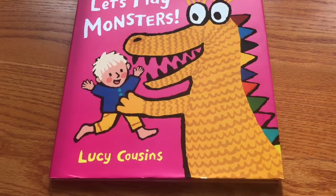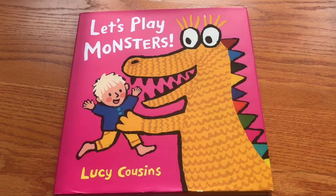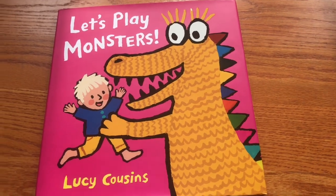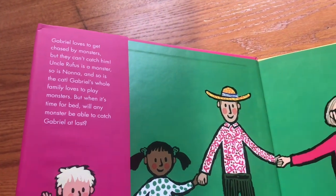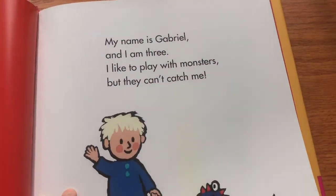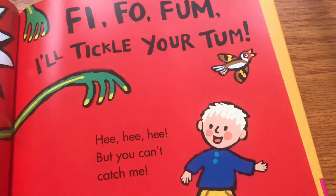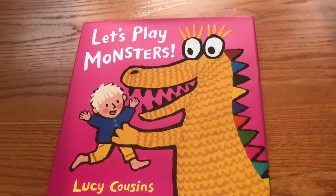Let's Play Monsters by Lucy Cousins. Lucy Cousins does books that aren't her Maisy characters from time to time — we had the Zaza book about a new baby coming, which was one of our favorites. Here is a family and something about monsters. Maybe they just play monsters — they're not actually monsters. Everyone pretends to be a monster; it's kind of a fun game. Nice to see different illustrations and characters from Lucy Cousins.